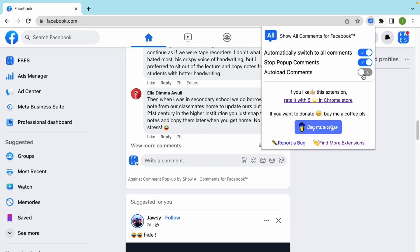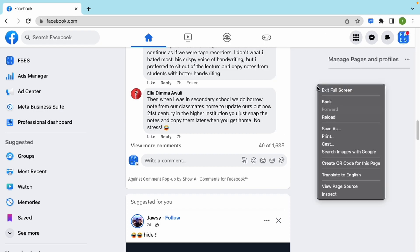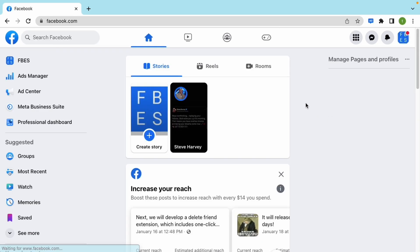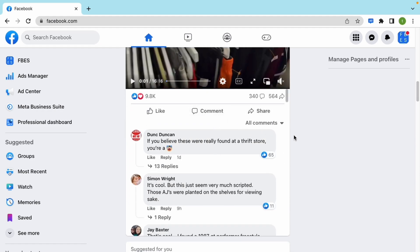Let's check how the Auto-load Comments feature works. You have to agree to our disclaimer to use this feature — click on it to read the specific details. After we enable this feature, we can load all comments without clicking to show more comments, which is very convenient.